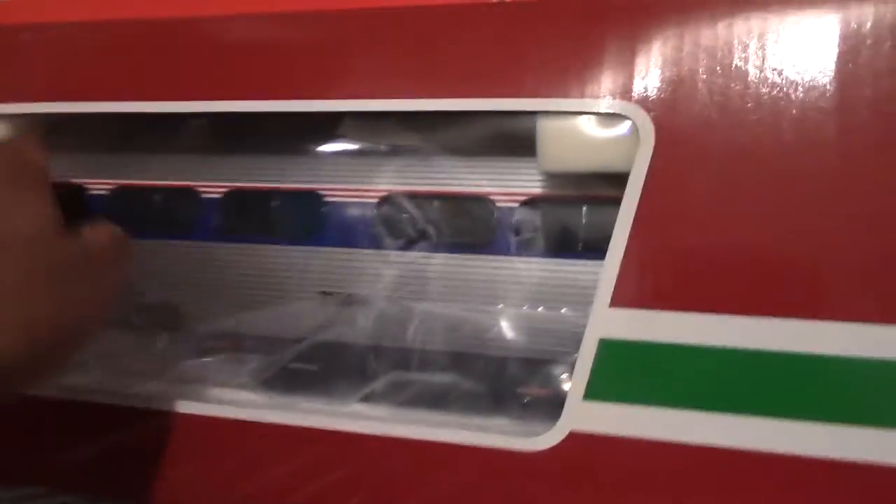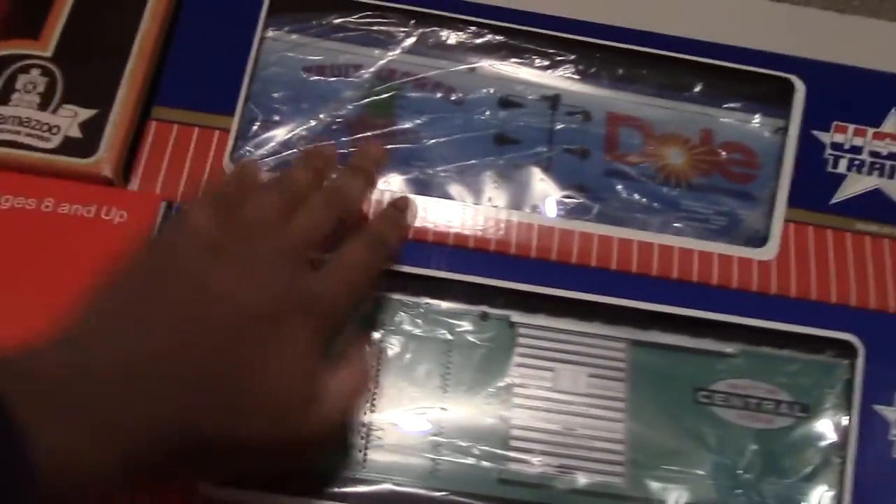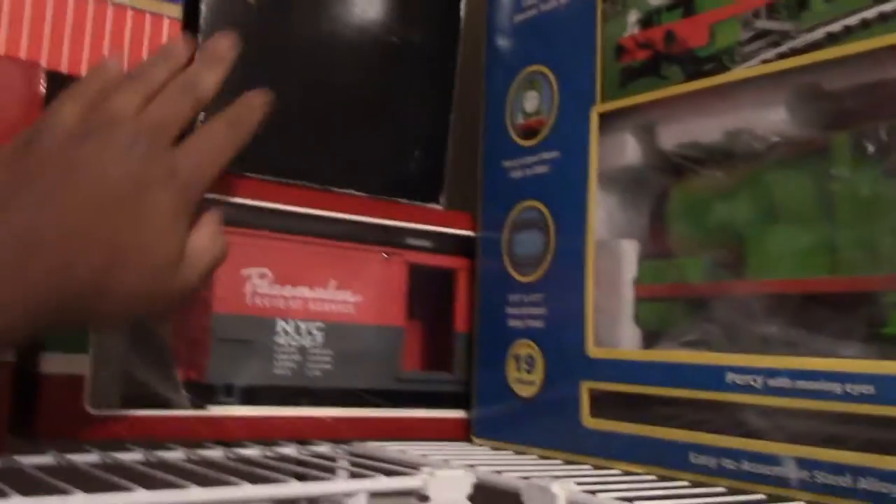Some more trains — a boxcar, Amtrak, a couple of cabooses, some more boxcars, a tanker car, the Percy set, and James. And a suitcase, like if I ever go traveling or something.